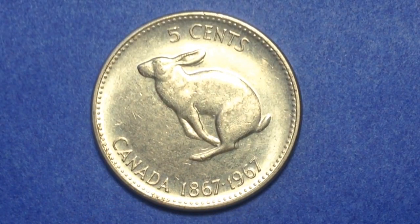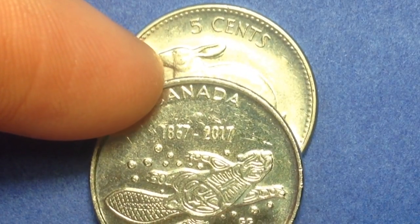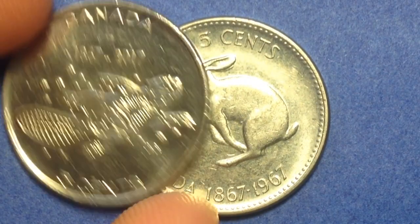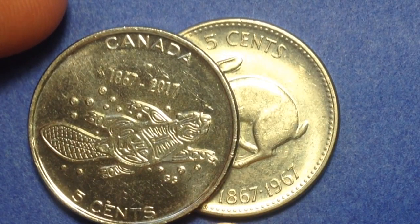The other coin is dated 1967 and commemorates the 100th anniversary of Canada. On the reverse is a hopping rabbit, surrounded by the face value, the inscription Canada, and the dates 1867 at the bottom and 1967. So that coin spans 1867 to 1967 — 100 years. The 2017 coin then spans 1867 to 2017, which is 150 years.